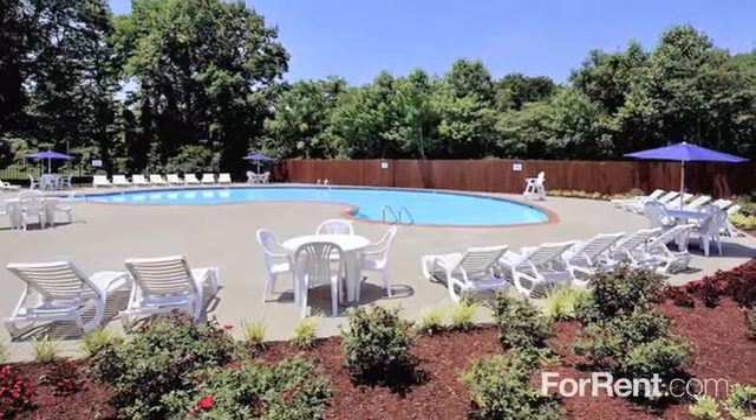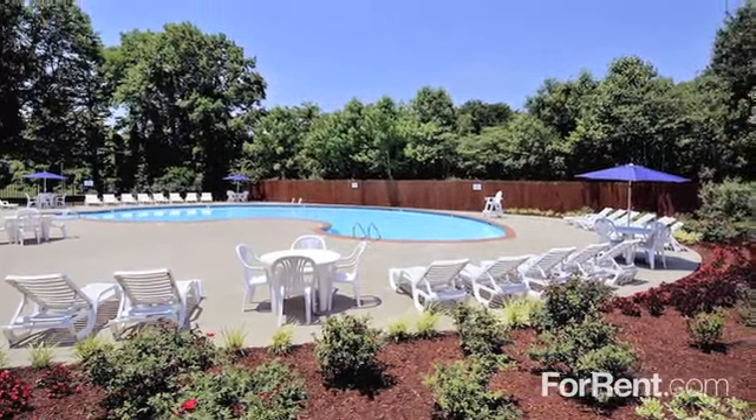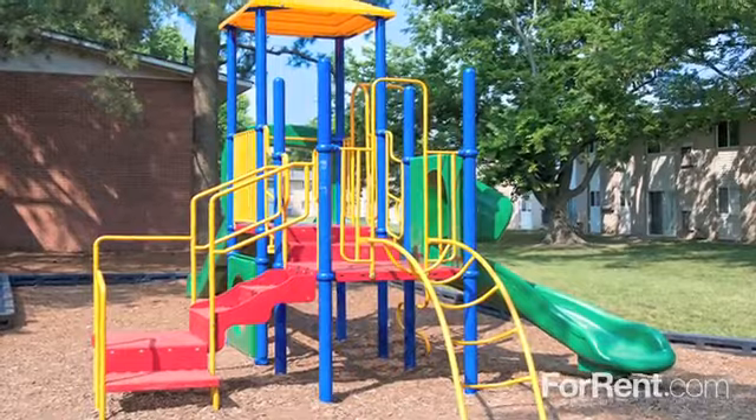Our grounds are beautifully maintained and host a sparkling swimming pool with large sun deck and a playground, as well as laundry facilities.